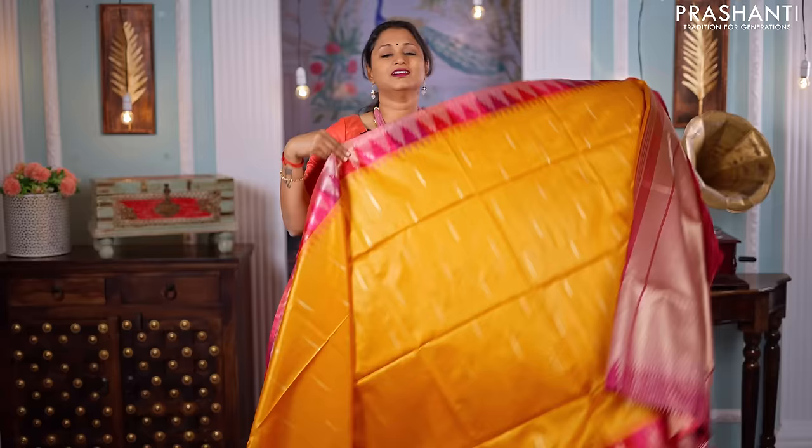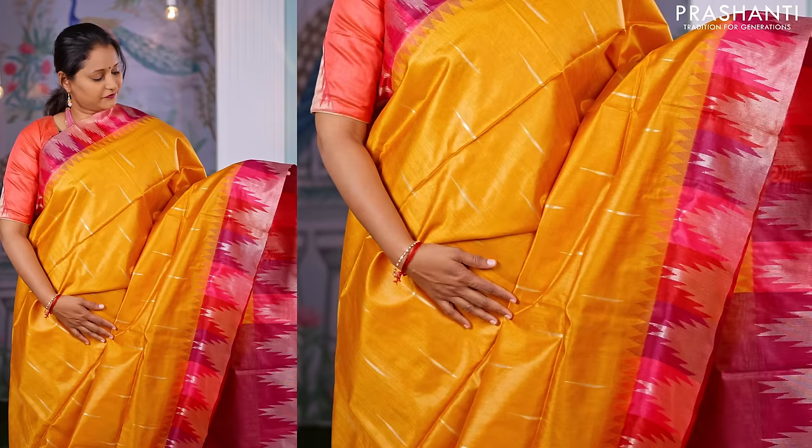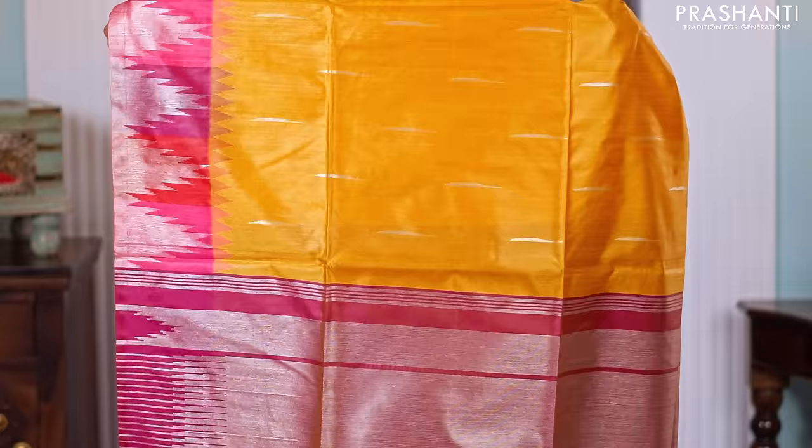The next colour is this lovely shade of mango yellow with pink and magenta. This has got rich temple zari woven borders with three colour blocks of red, pink and magenta that alternates along both sides of the borders, with simple raindrop buttas that run throughout the body. A rich pallu and a contrast matching blouse in magenta. Priced at ₹1,850.